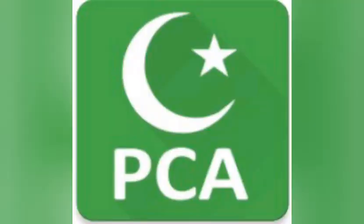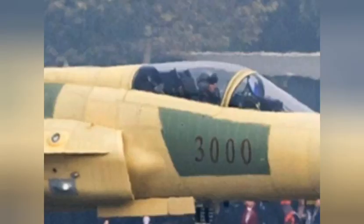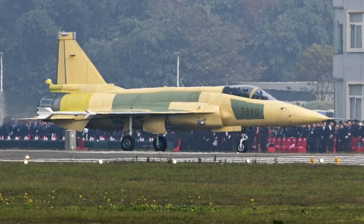Assalamu alaikum friends, my name is Taseen Akbar and you are watching Pakistan Current Affairs. Today we will talk about the first images of the Sino-Pakistani JF-17 Block III next-generation fighter being released. The first images of the JF-17 Block III, a 4-plus generation fighter, were unveiled on December 28th, with a prototype shown taxiing on a factory runway in China before taking its first flight.